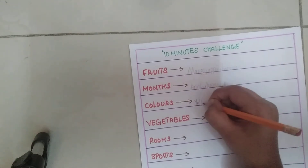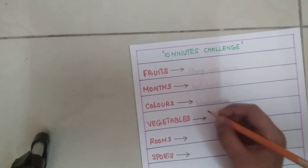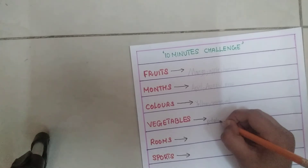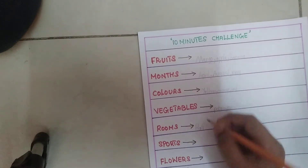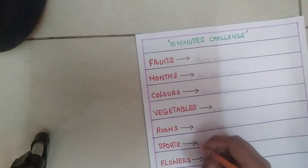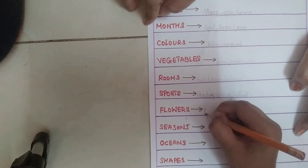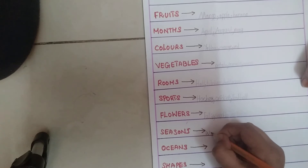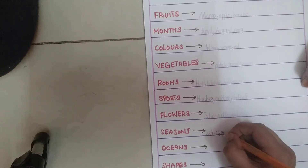So next is colors — the color black, and other colors.